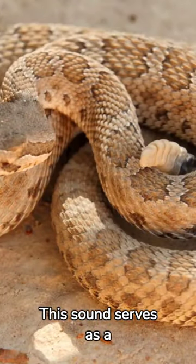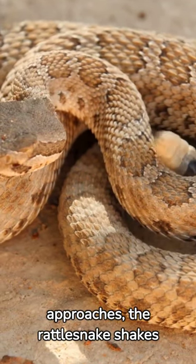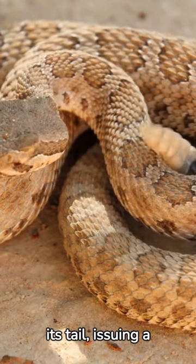This sound serves as a defense mechanism. When a predator approaches, the rattlesnake shakes its tail, issuing a stark warning.